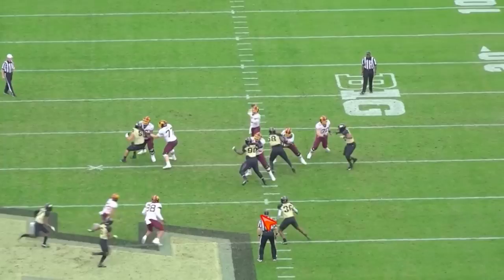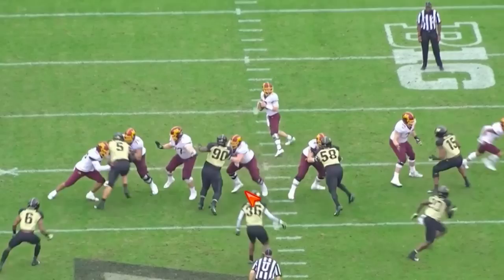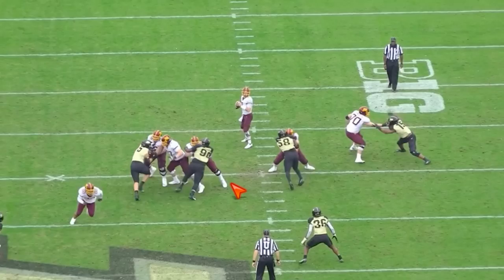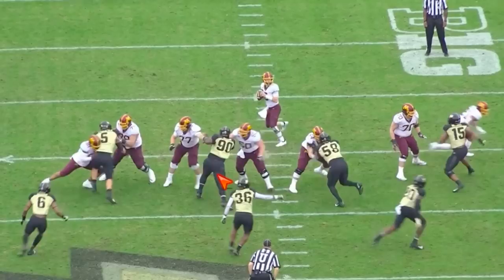Able to mirror on this next play. Patience — putting that feeler arm out there, and then bring the left hand in. Put it under that pad. Good leverage. Keep your feet moving. He wants the counter back this way — we're here, we're in his chest. We've got hands on him, we're stronger, we're going to keep our feet moving. Dominant rep.